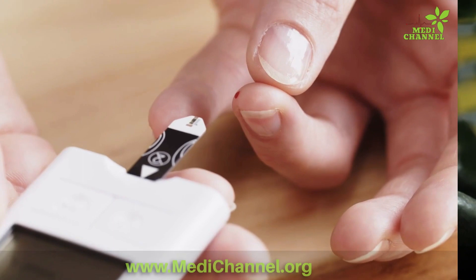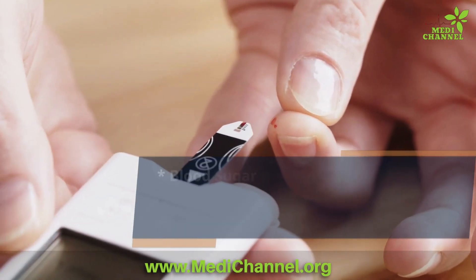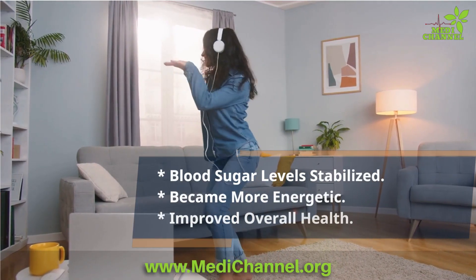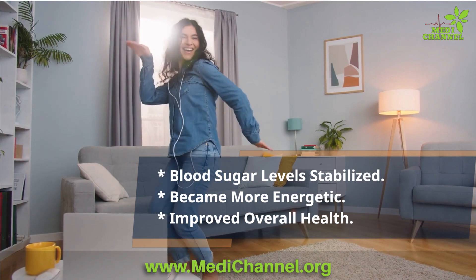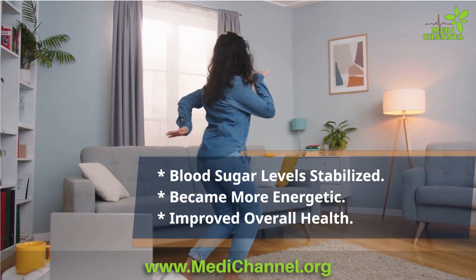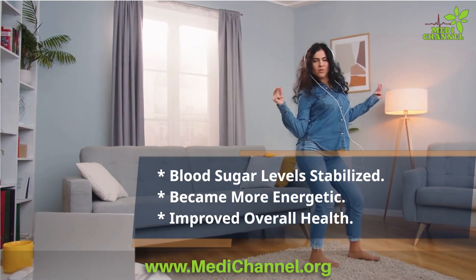As Sarah started adding cantaloupe melon to her daily diet, she noticed something incredible: her blood sugar levels seemed to stabilize. She felt more energetic, and her doctor even noticed an improvement in her overall health. Intrigued by these positive changes, Sarah began to dig deeper — and what she found was nothing short of astounding.